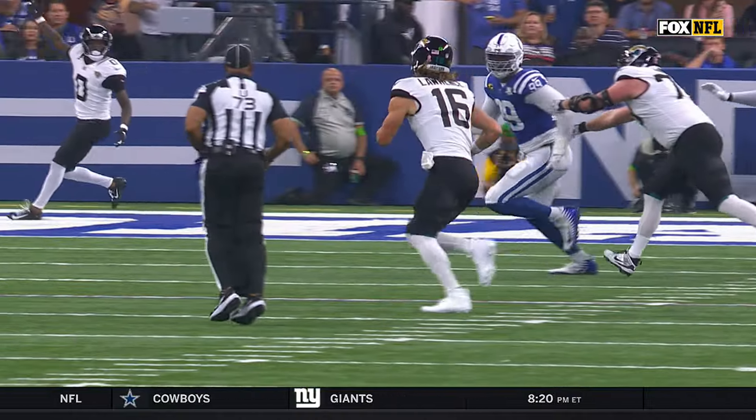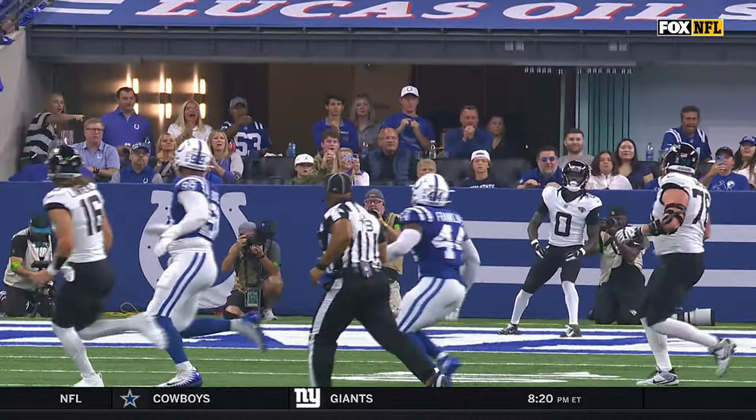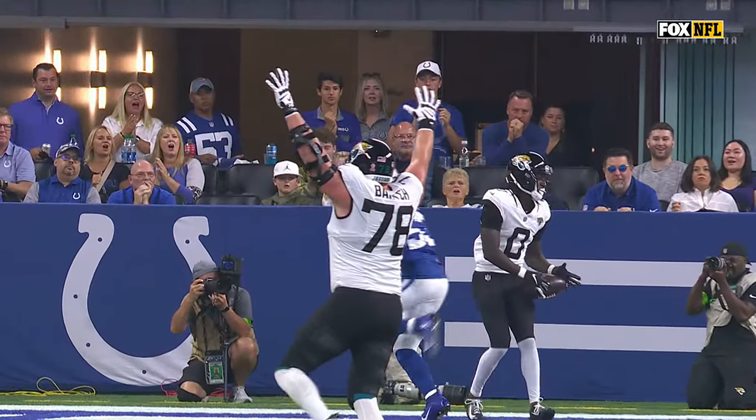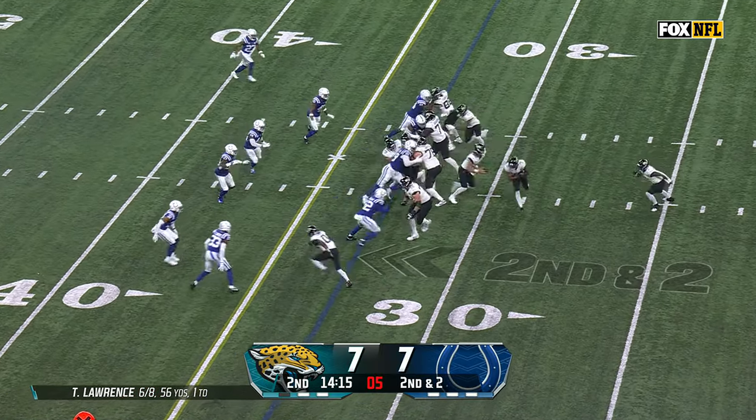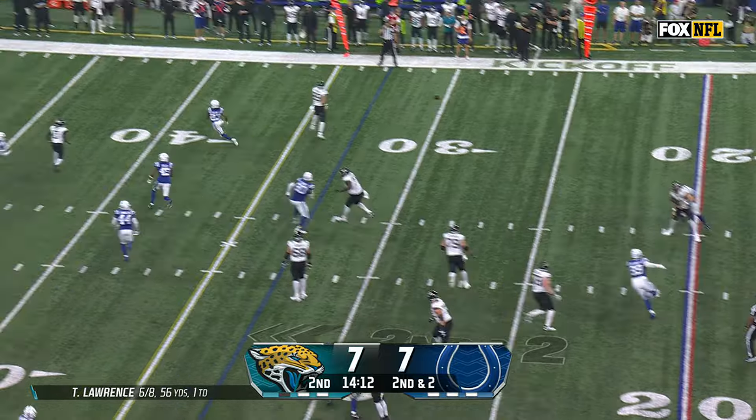As savvy as he is, goes back, and you see Ridley — arm raise, 'I see you, I'm 6'6", I see you, don't worry, I'll get it.' ETN and Lawrence, teammates at Clemson, now together in Jacksonville. Second down and two.